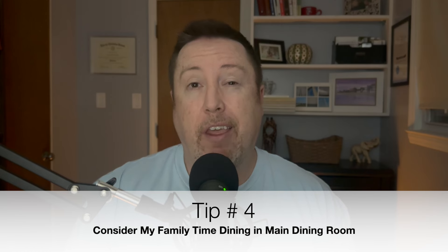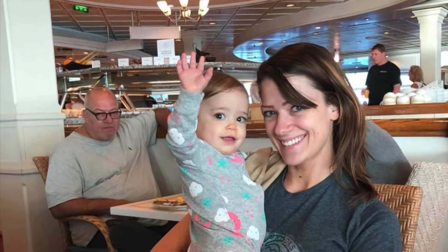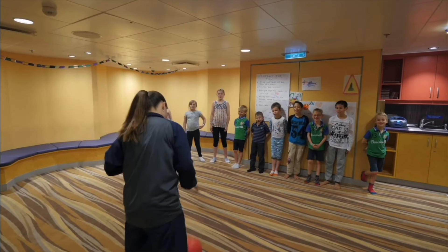The fourth thing you must know is about My Family Time Dining, which my family actually hasn't tried yet. For families with kids between the ages of 3 and 11 years old, you can go to the main dining room and have dinner with your family. Just let your server know you have My Family Time Dining and they'll have your kids served in about 40 minutes. About 45 minutes later, you meet the Kids Club staff at a designated spot in the main dining room entrance, and they'll take the kids to Adventure Ocean.